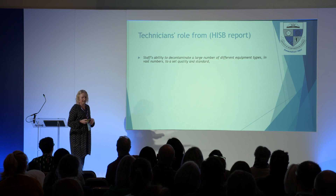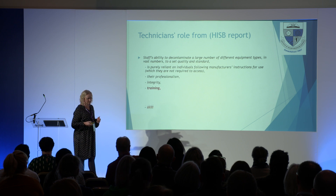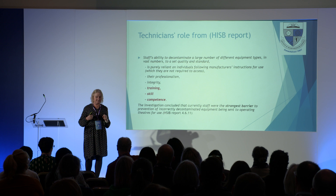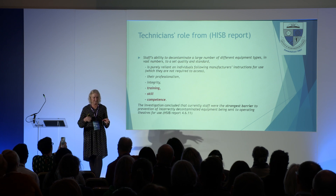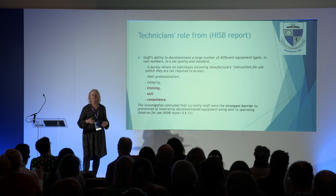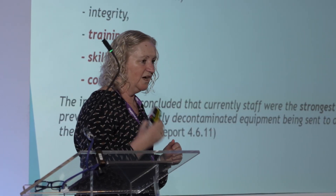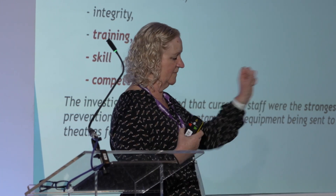From the HSSIB report: we're looking at the staff's ability to decontaminate a large number of different equipment types in vast numbers to a set quality and standard. We are reprocessing a lot of instruments to a very tight time frame, and we are totally reliant on that technician to get it right and follow the manufacturer's instructions.